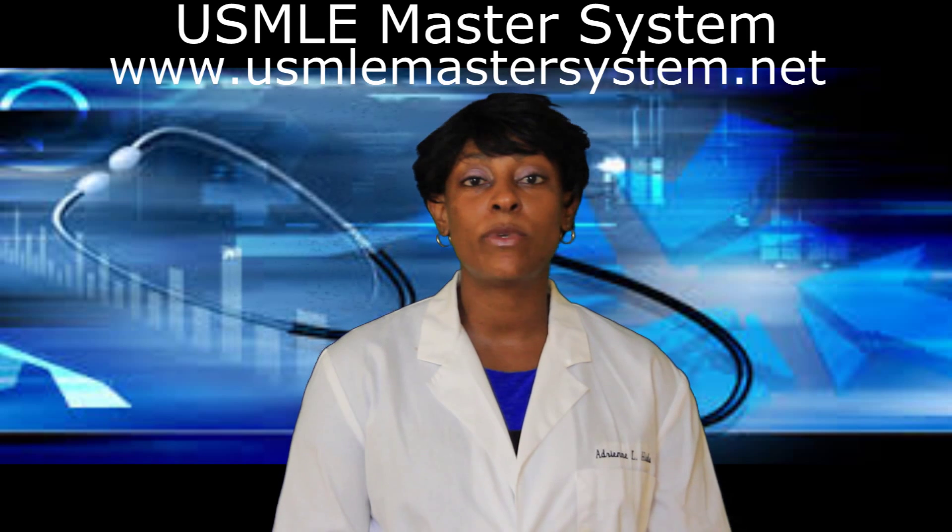Today I'd like to address a question that was sent to me via email asking, Dr. Hicks, when should I take my USMLE Step 1?